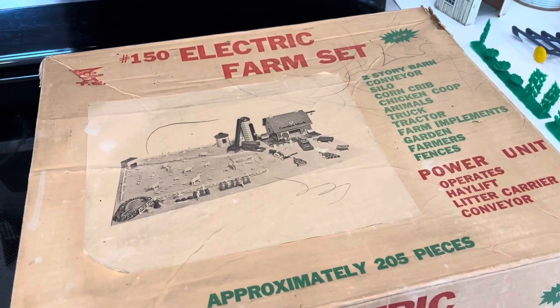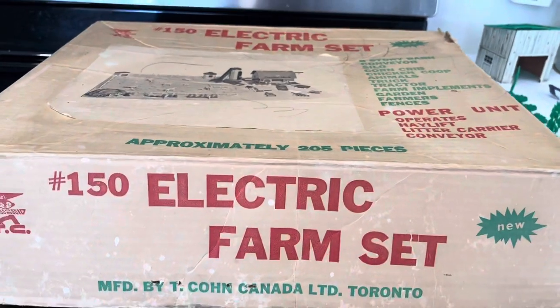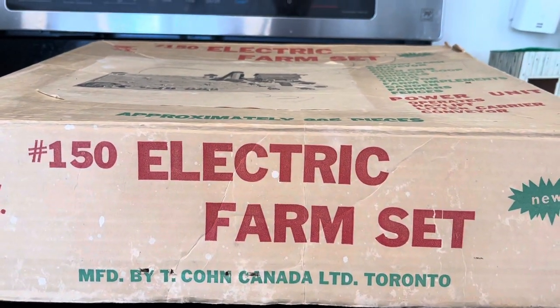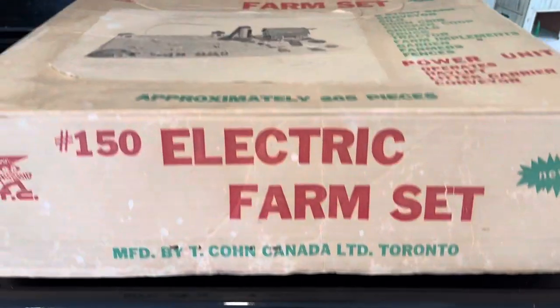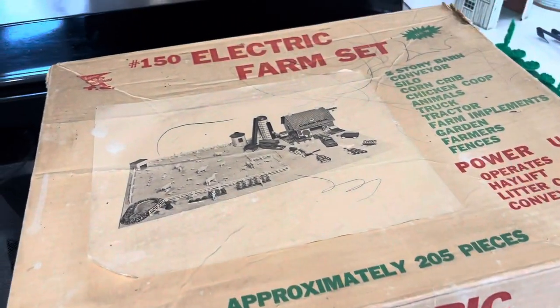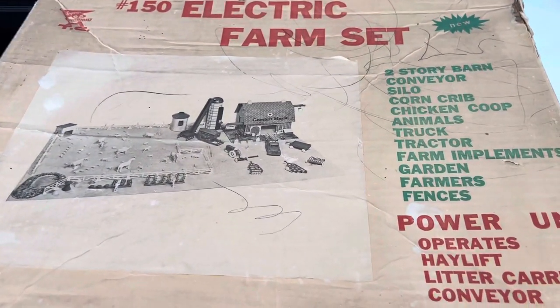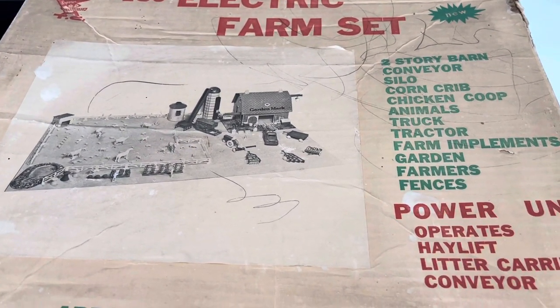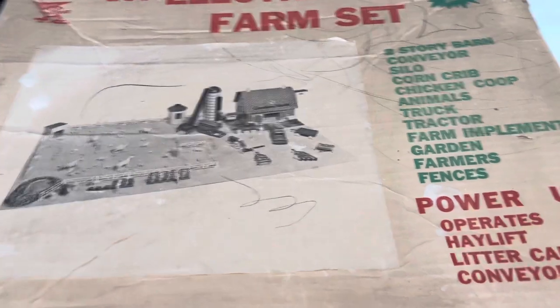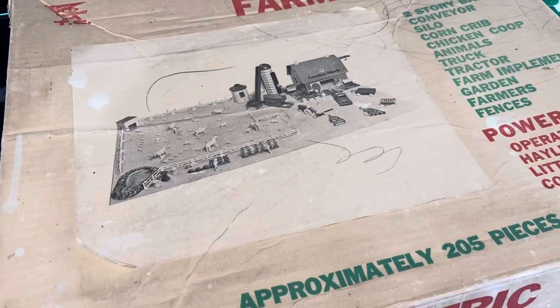What we have here is an electric farm set produced in Toronto by T. Cone Canada Limited. It's numbered 150, but there's no year on this box so it's really hard to tell you the exact year this was manufactured. My guess by doing research online is probably in the late 1950s or early 1960s.